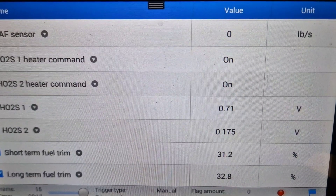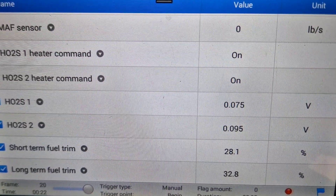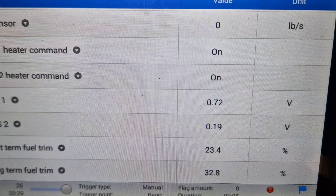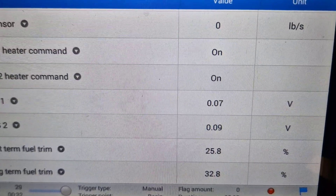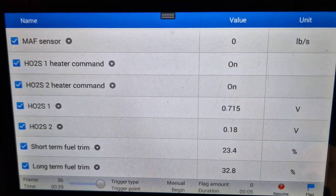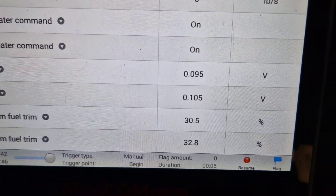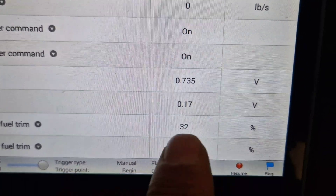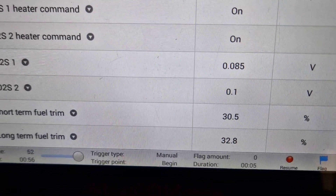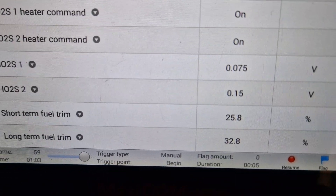Oxygen sensor 2 bank one is also reading 0.19, 0.09. This is going to be a very very easy fix. Keep the short-term and long-term fuel trim values in mind — I'm now going to take you to the engine bay.